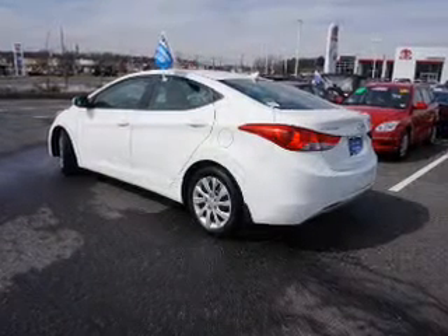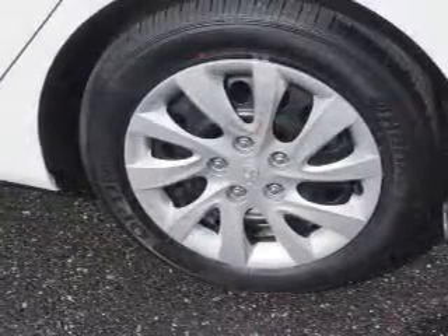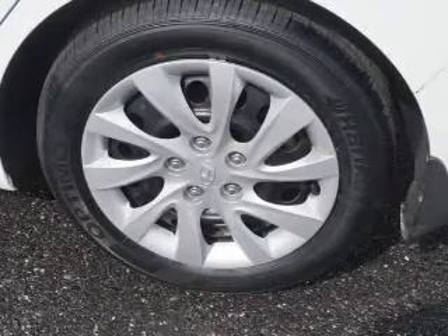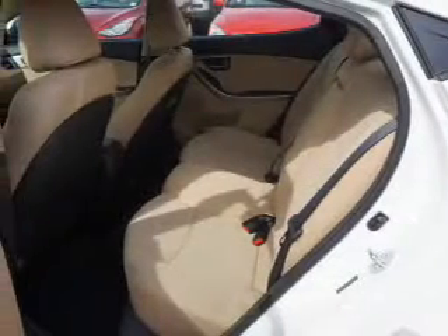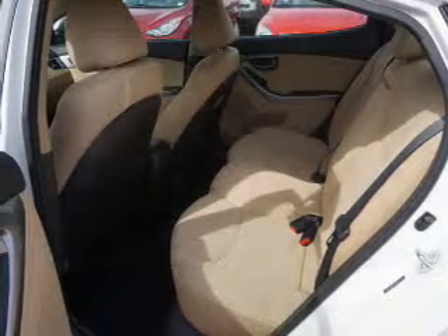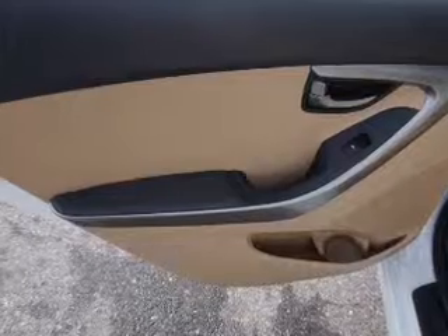Inside you'll find Bluetooth connectivity, an auxiliary input, curtain head airbags, front airbags, side airbags, side impact door beams, low tire pressure warning, child safety locks, iPod integration, and cruise control.